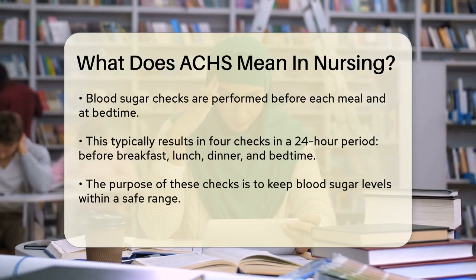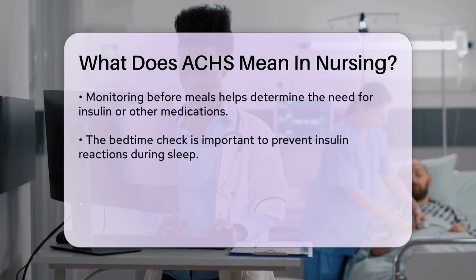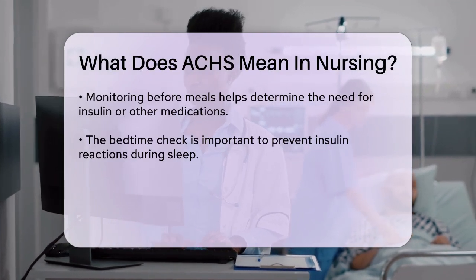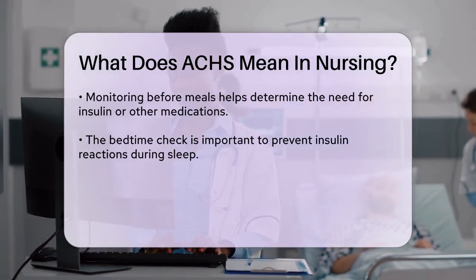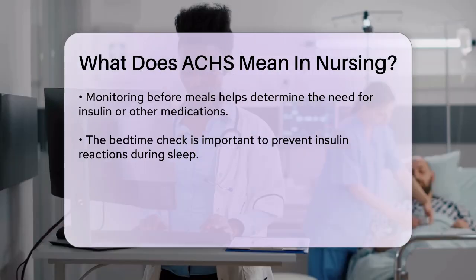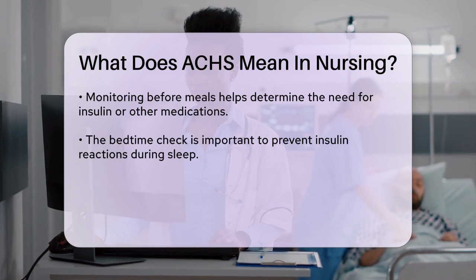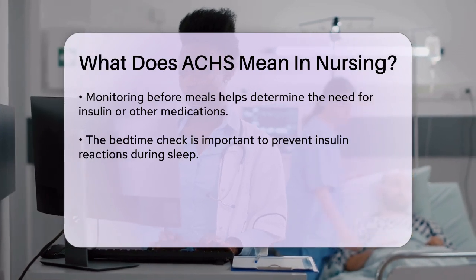The reason for these specific times is to ensure that the patient's blood sugar levels are within a safe range. Checking before meals helps determine if the patient needs insulin or other medications to manage their blood sugar. The bedtime check is crucial to prevent an insulin reaction during sleep, which can be very dangerous.